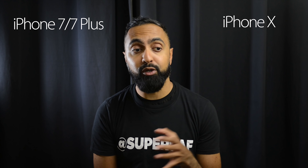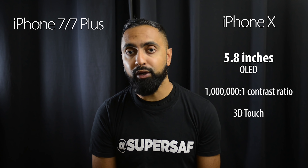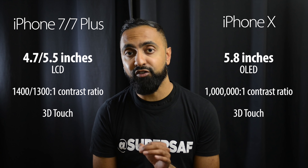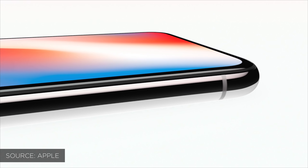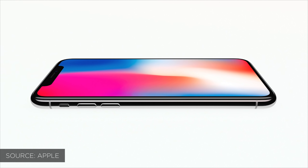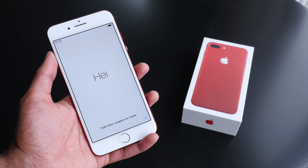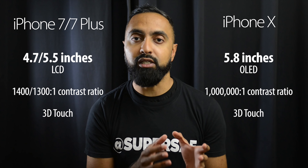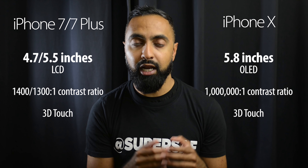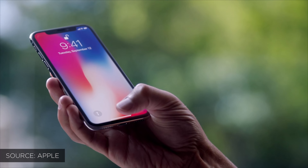Bearing all of this in mind, it's quite impressive to see the screen size of the iPhone X, which is 5.8 inches compared to the 4.7 and 5.5 inch displays on the 7 and 7 Plus. Apple have managed to do this by finally getting rid of those bezels. We've had large bezels since the 6, the 6s, the 7, as well as the 8 now. So it's finally nice to see Apple catch up with the competition in terms of a bezel-less display, and it looks absolutely beautiful.